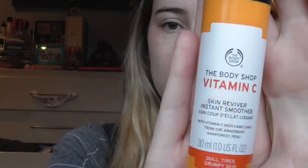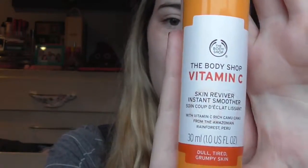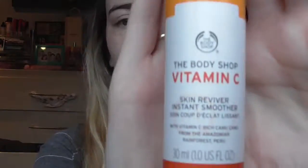Moving on to primers, my favourite primer is the Body Shop Vitamin C Skin Provider Instant Smoother. I actually like to wear this either underneath makeup or just on its own. I find when I wear it just on its own, it really smooths out my complexion and gives me just a very subtle but natural glow as well. But I also find when I wear this underneath my makeup, it makes my makeup that much smoother. And it smells nice too — kind of orangey or citrusy.